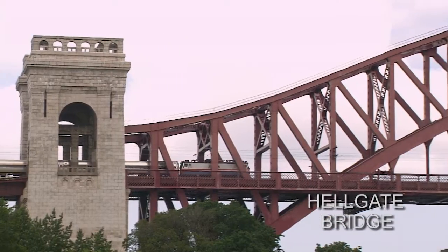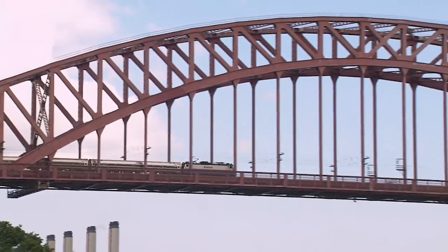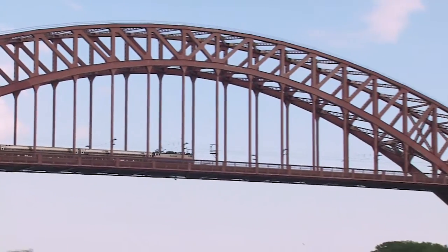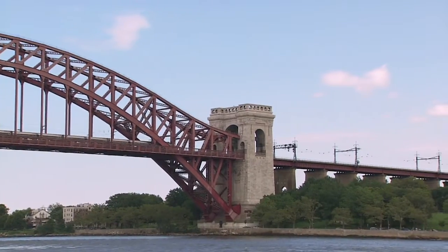In New York City, in order to stand out, you've got to be big and impressive. The Hellgate Bridge fits the bill. It carries train traffic over the Hellgate section of the East River, known for its strong current.